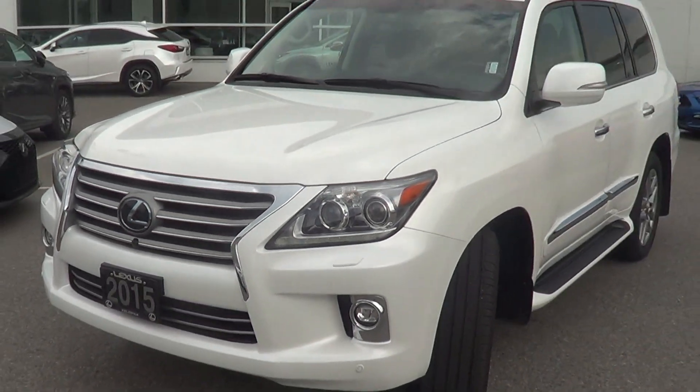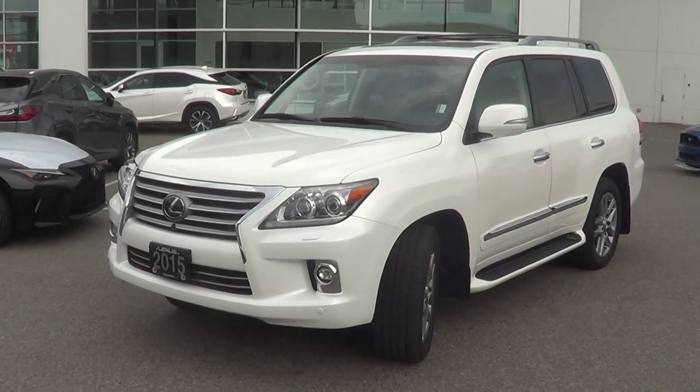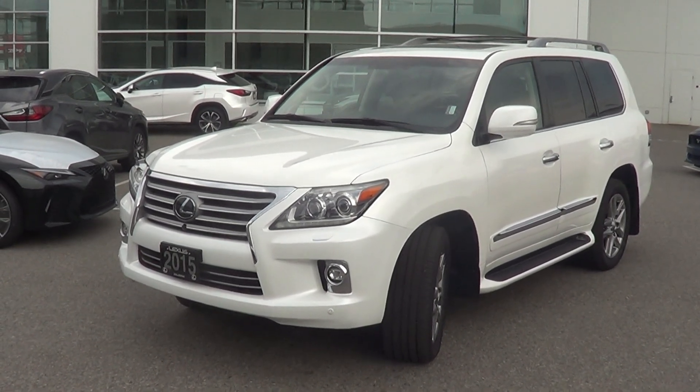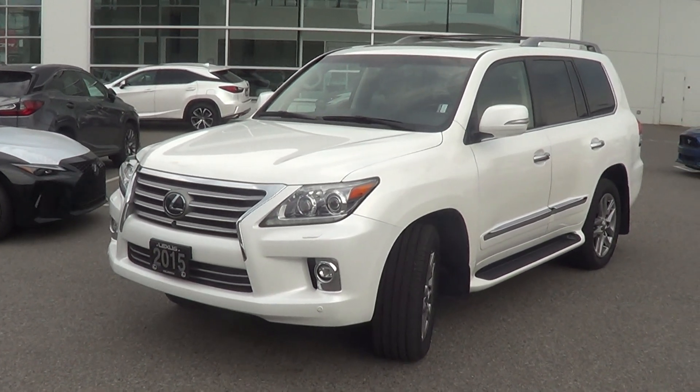So anyways, Jafar, thanks so much for taking the time to view this video. I hope the video put some reassurance in your mind about the condition of the LX570 here that's available for purchase at Lexus of Kelowna. Really looking forward to hearing from you and answering any additional questions that you have. Thanks so much. Bye for now.